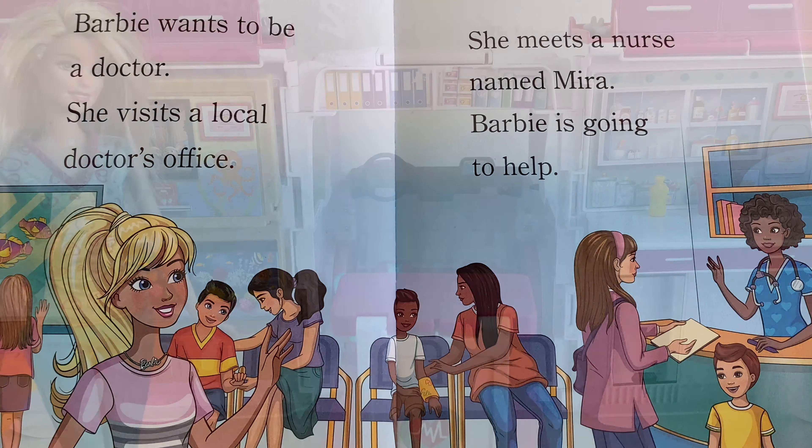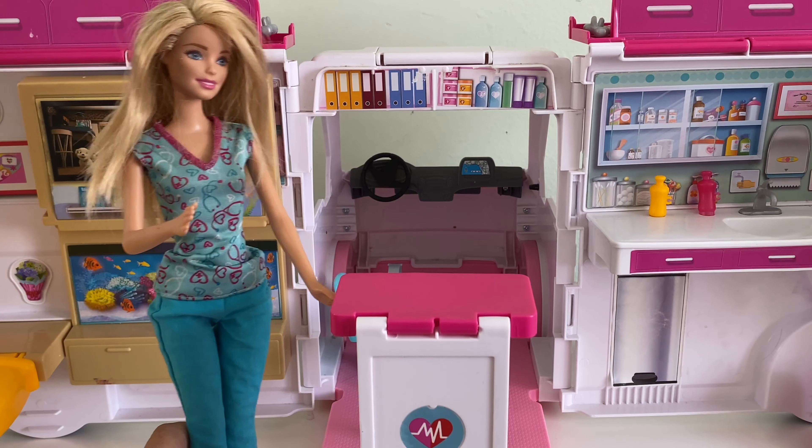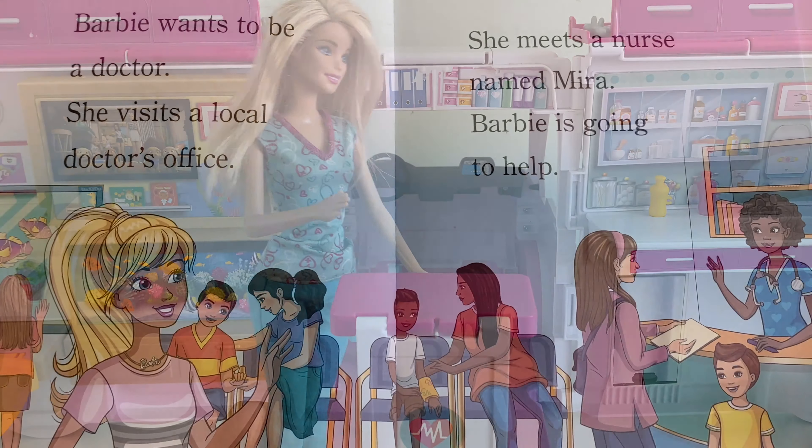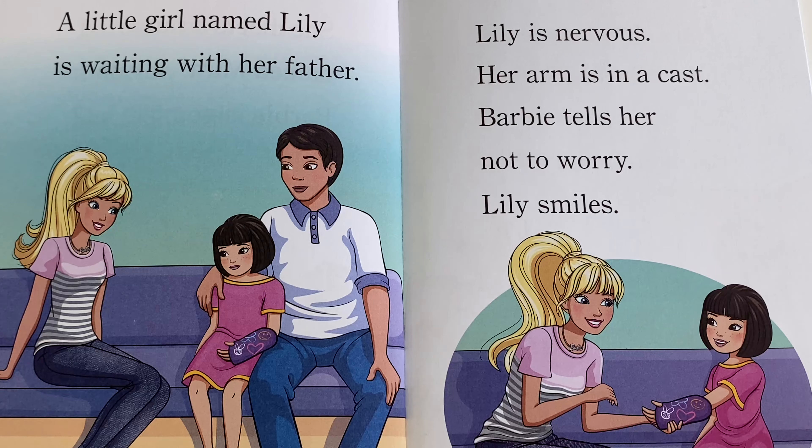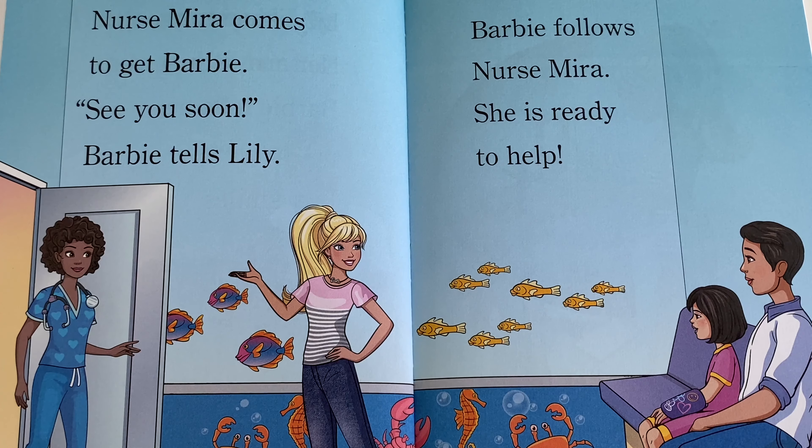Barbie wants to be a doctor. She visits a local doctor's office and meets a nurse named Mira. Barbie is going to help. A little girl named Lily is waiting with her father. Lily is nervous — her arm is in a cast. Barbie tells her not to worry, and Lily smiles. Nurse Mira comes to get Barbie. See you soon, Barbie tells Lily, as she follows Nurse Mira. She is ready to help.